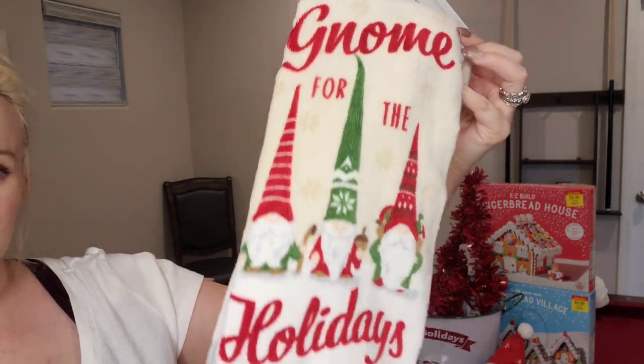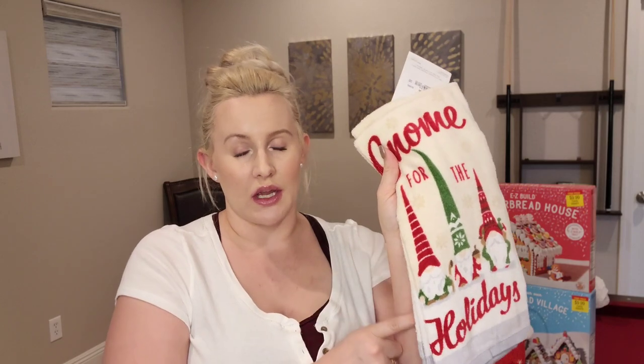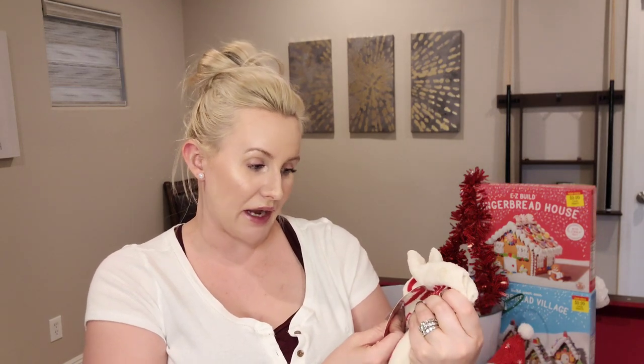Here is the next item — it is two kitchen towels. I'm going to put one of them in our guest bathroom downstairs because I couldn't find any Christmas bathroom towels. Just red ones or really small washcloth hand towels, but no larger towels like this that you can hang over the towel ring. It says 'Gnome for the Holidays' and this pack of two was $4.99.